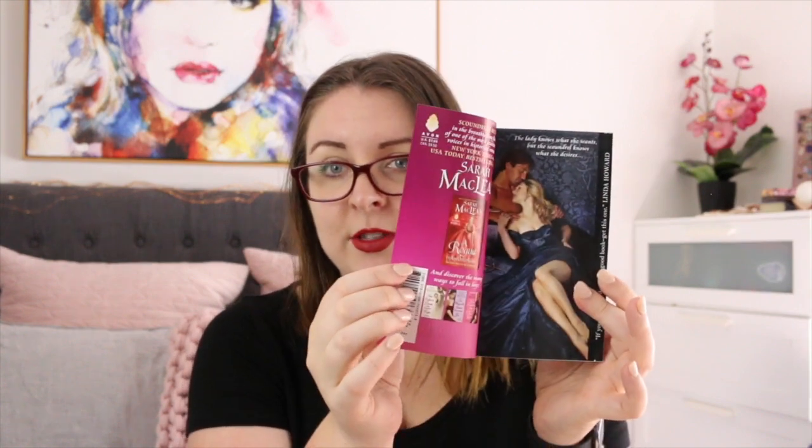I seem to have acquired five physical historical romance books this month — who even am I? The first is A Rogue by Any Other Name by Sarah MacLean, which has a gorgeous step back — a gift from Crystal from Crystal's Bookish Life as part of our Kris Kringle swap. I also have One Good Earl Deserves a Lover with a gorgeous step back, a copy of My Fake Creek by Eva Lee, and two Tessa Dare books: Do You Want to Start a Scandal — unfortunately without a step back — and Say Yes to the Marquess.